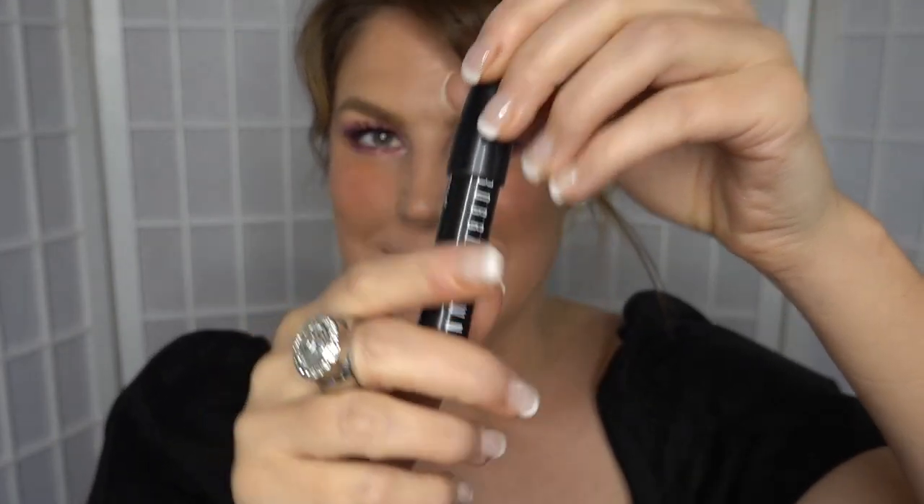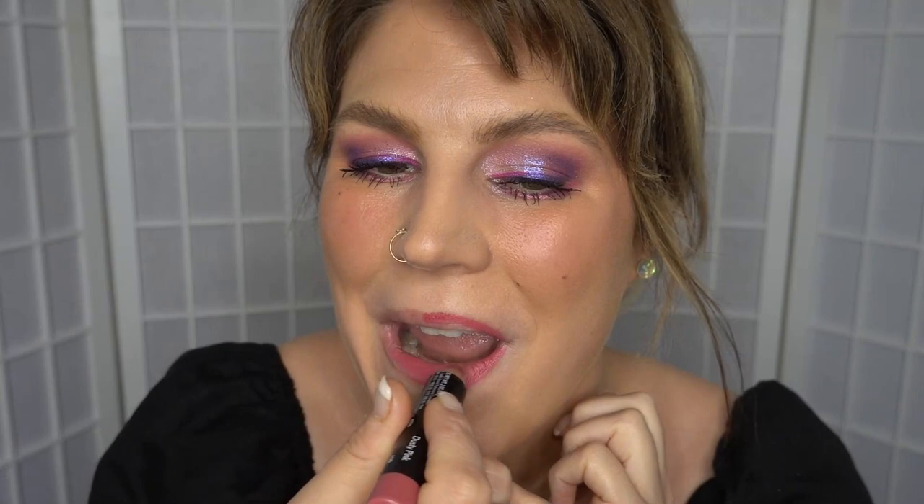And that just leaves lips. For today's lip look I'm taking the Bobbi Brown Art Stick in Dusty Pink — I love these art sticks, and I have ever since I worked for Bobbi, which was a long time ago. They come in some beautiful colors and they're just such a great product for your lips. I love this color so much — I wear it so often. It's so cool because you can line your lips and fill them in at the same time with the same product.